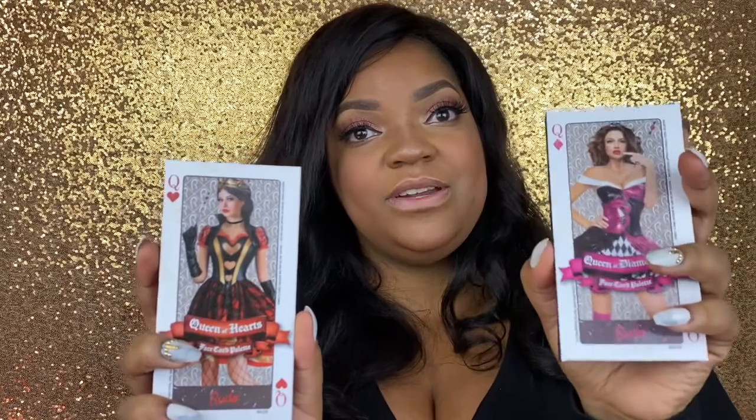For the giveaway, I'm going to pick three winners! Just put down in the comments whether you're Team Queen of Hearts or Team Queen of Diamonds. You have to be subscribed to enter. So the giveaway rules are: subscribe to my channel and comment which team you're on. This look was created with Queen of Hearts, and y'all know I am the queen!